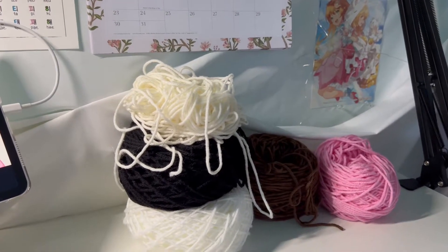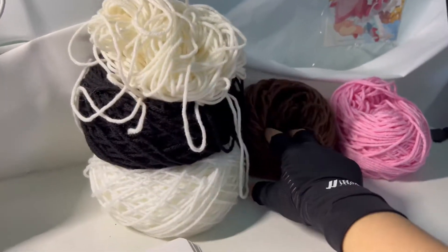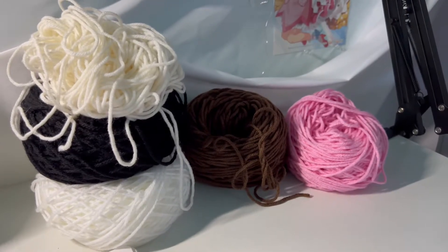So these are the colors that I'll be using. We have Magnolia Way for the skin, here's black, white yarn, here is brown, and here is pink. I'll be back with the next progress update.